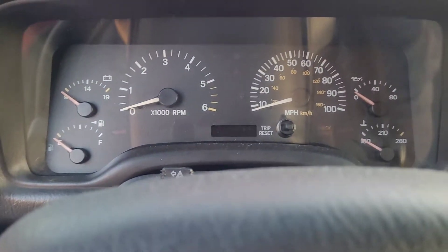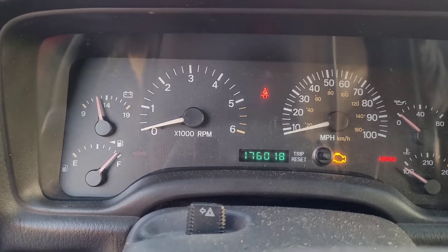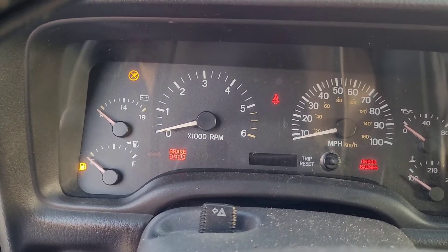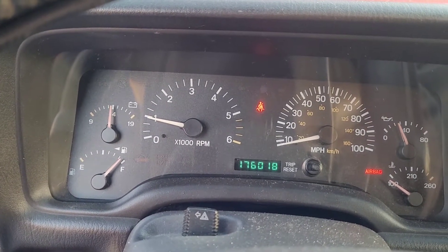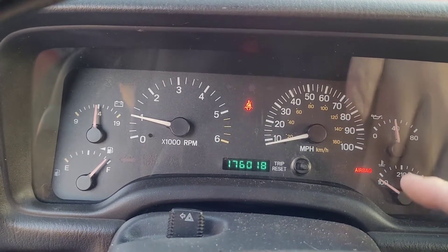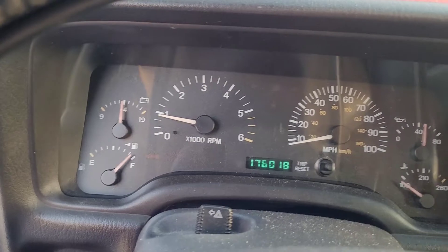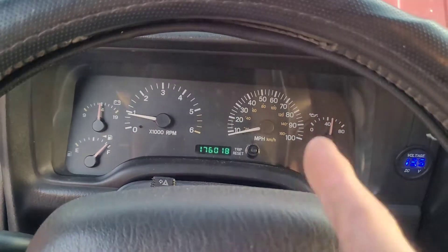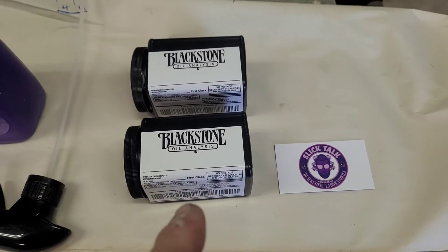It is now roadworthy and good enough to probably travel across the country. As you can see, it's got 176,000 miles on it and runs like a top — no check engine light, just an airbag light and a smooth idle. You can see on my previous videos everything we had to do to get it to run this good.